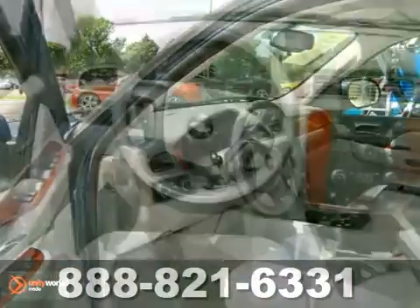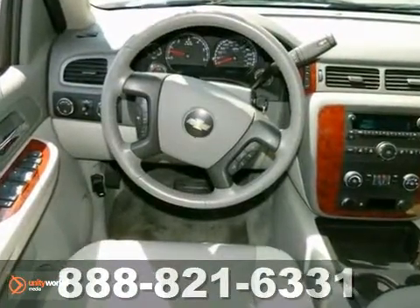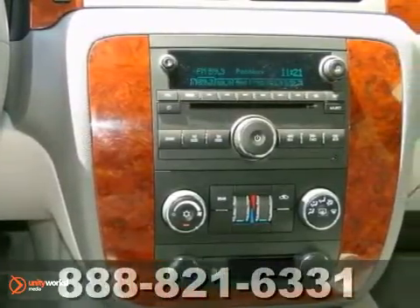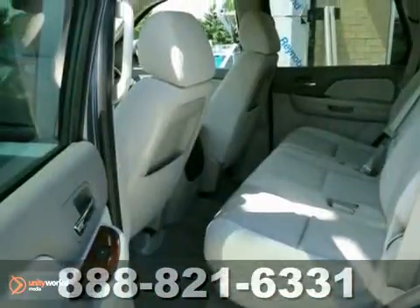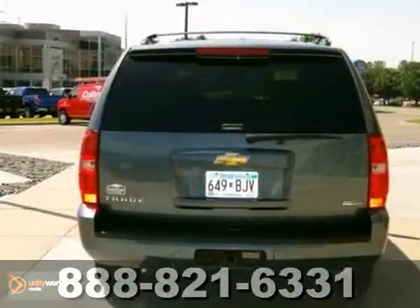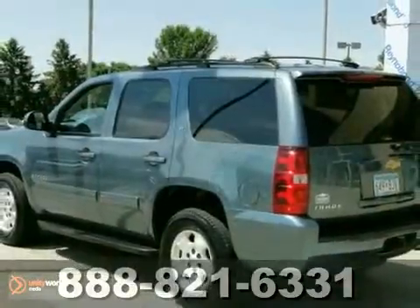Inside, you'll find a multi-speaker stereo sound system with CD and MP3 decoder, internet access, and OnStar Emergency SOS. Combining Chevrolet durability and reliability with outstanding performance and numerous features, this Tahoe is a great value.